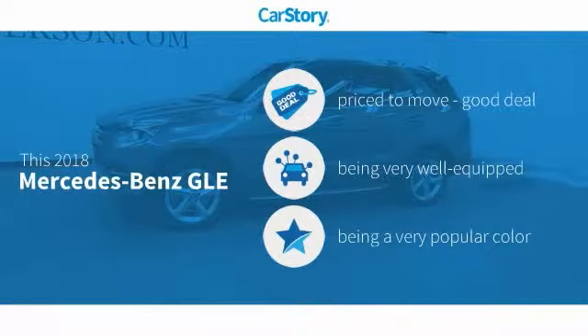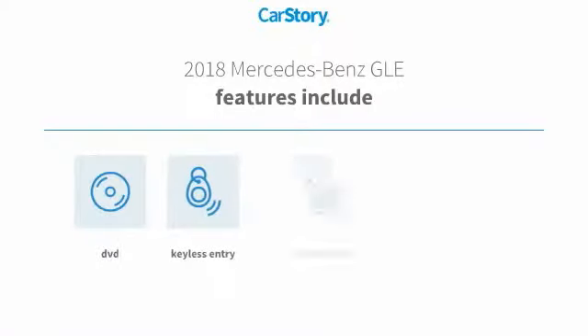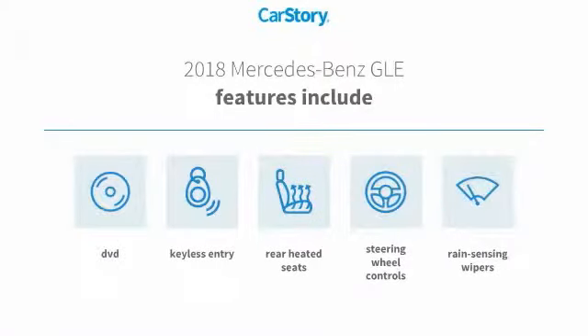Car Story research indicates this vehicle as being priced below the average market price, loaded with features. Features also include keyless entry, steering wheel controls, and rear heated seats.